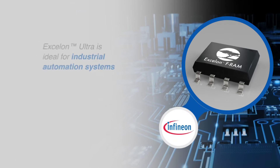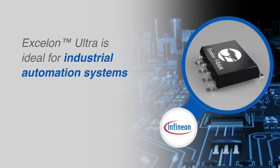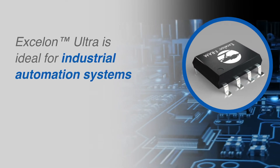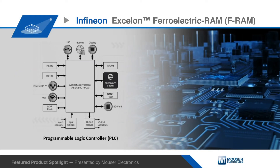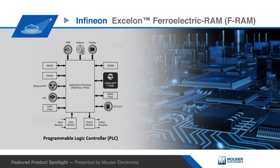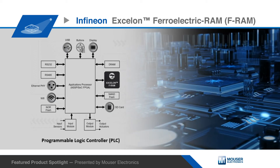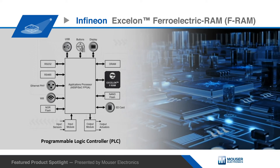The Exelon Ultra is ideal for industrial automation systems such as PLCs that require data logging memories to continuously log and instantly capture system state information and sensor data in the event of power loss. This FRAM features a low pin count and a 108 MHz QSPI interface that's as fast as a parallel asynchronous interface with 35 nanosecond burst access time, and a read-write endurance of 100 trillion cycles to log data continuously for up to 20 years at 85 degrees Celsius.